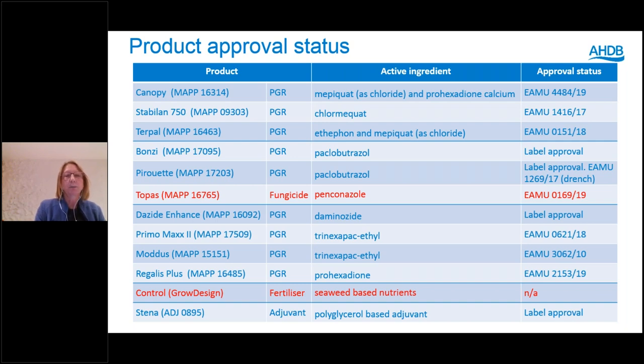The next grouping is the triazole products: Bonsai, Pirouette, and Topaz (penconazole). Bonsai and Pirouette are very strong products — check your EAMUs. Bonsai is used under label approval only and must be applied as a spray, not to runoff, as it is strongly taken up by roots and will adhere to growing media and capillary matting. Follow-on crops could be affected, or you may get a much stronger effect on the current crop. Pirouette's label is for foliar application, but an EAMU allows drenches.